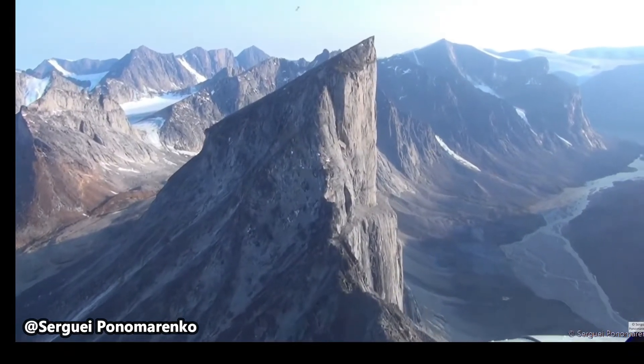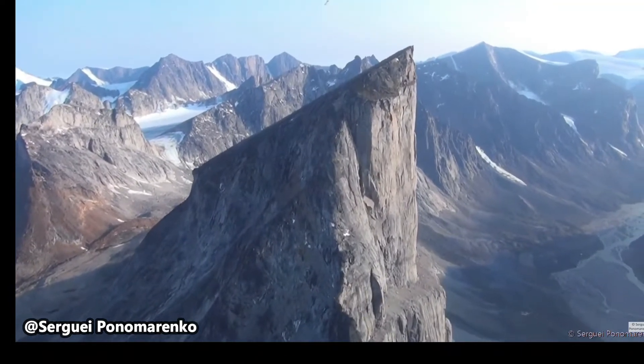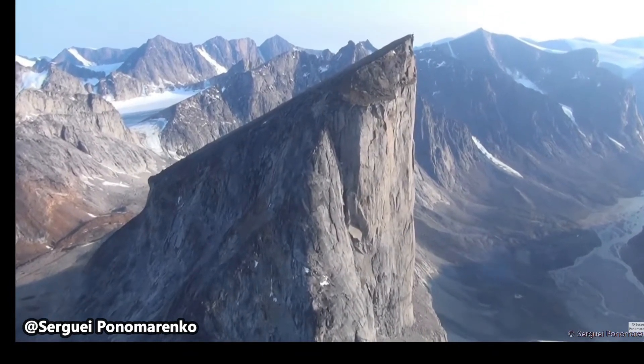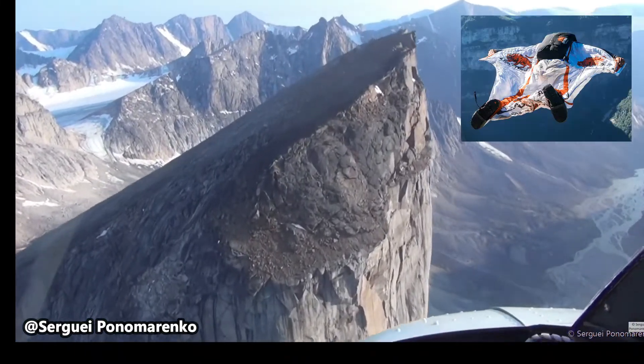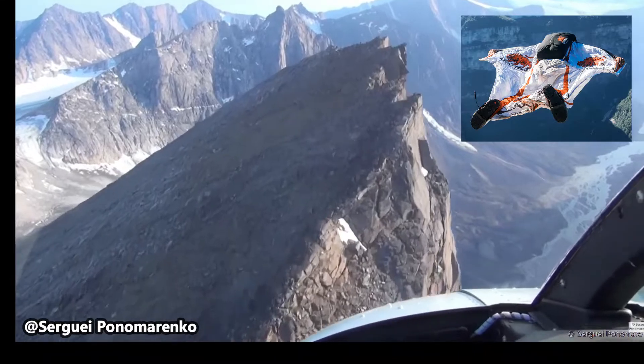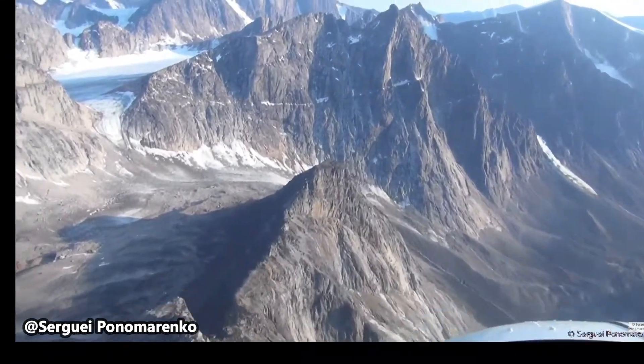Mount Thor is in a very remote location but still continues to be a popular site for rock climbing. It does have an established base camp with windbreaks and emergency shelters. Mount Thor is also a popular base jumping site, but the park has a jumping ban due to the extreme difficulty of mounting a rescue in the remote region.